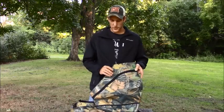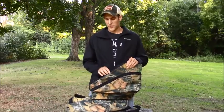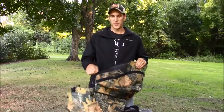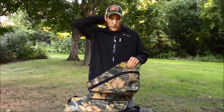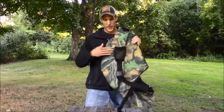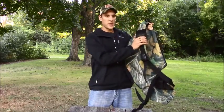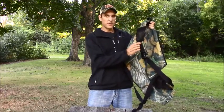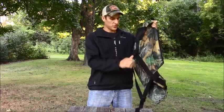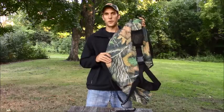It also features YKK zippers. It has a top-loading design for filling the bag with whatever bait you're bringing out with you. The material is water-resistant and heavily padded both on the back and on the strap itself. The strap includes a cell phone pocket, a carabiner loop, and another quick release, along with heavy-duty nylon straps and a waist strap to keep the bag positioned while you're in transit.